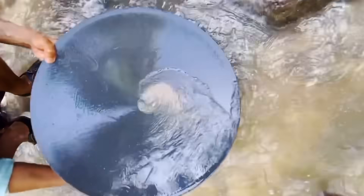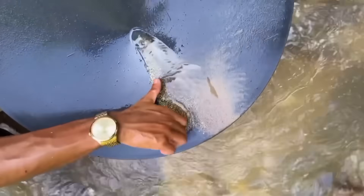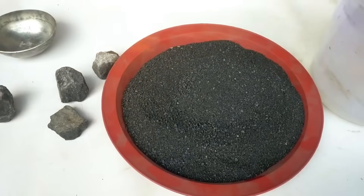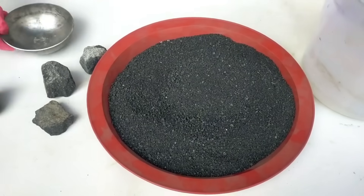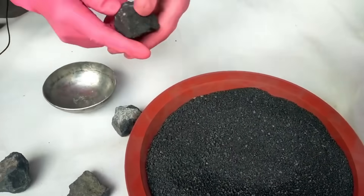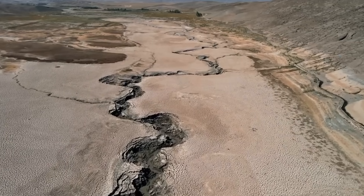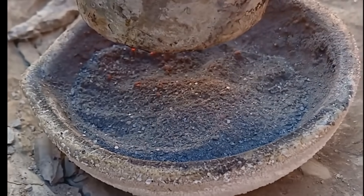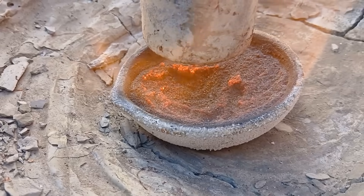At this stage, excitement builds. You've crushed, you've panned, and now you hold a concentrate. But the story doesn't end here, because not all gold is visible — some is hidden as microscopic particles. To the naked eye, it's still trapped in black sands, iron oxides, and heavy minerals. So how do you coax it out? The next steps combine ancient wisdom with natural science: heat, fire, and persistence. And the best part? Still no toxic chemicals.